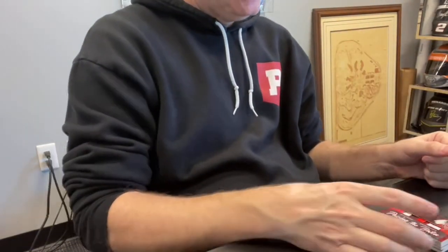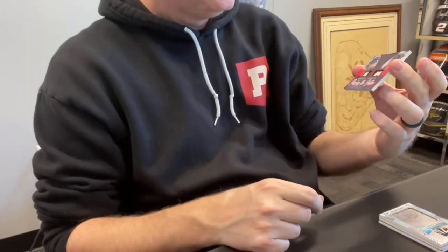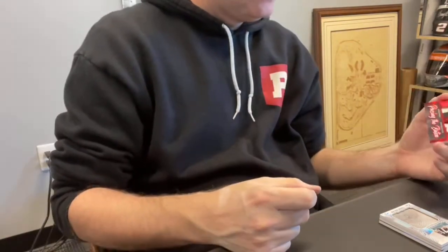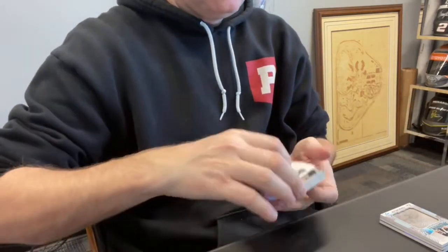Next up, Craig M., spot two — good-looking card, out of three. Dennis Savard and Jeremy Roenick, dual patch, Passing the Baton. Good-looking card.